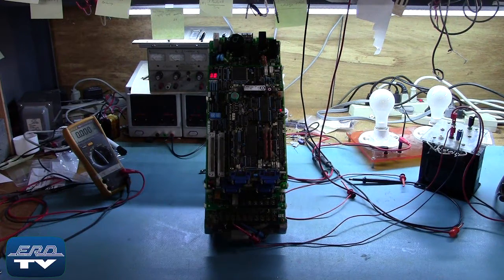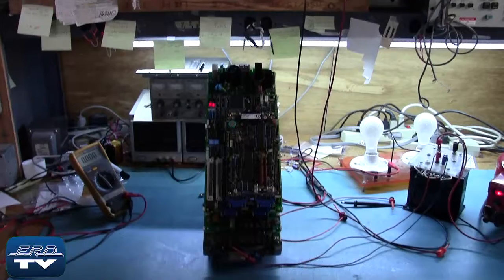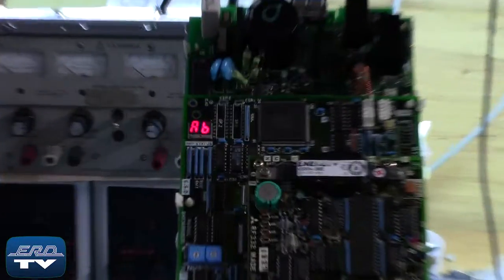ERD repairs servo motor controllers like this one made by Mitsubishi, as well as all other industrial electronics. We offer a same-day quote on all of our repairs.